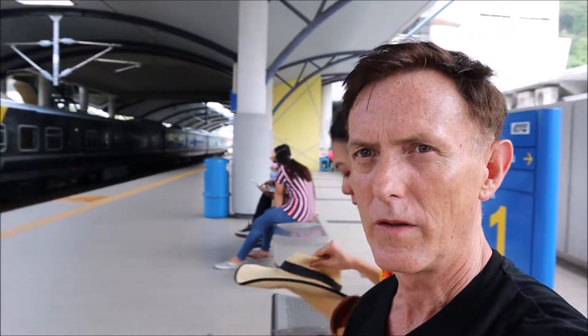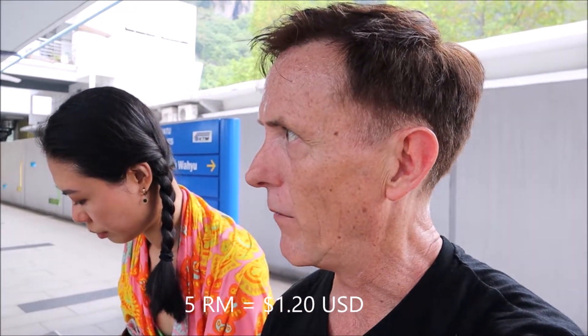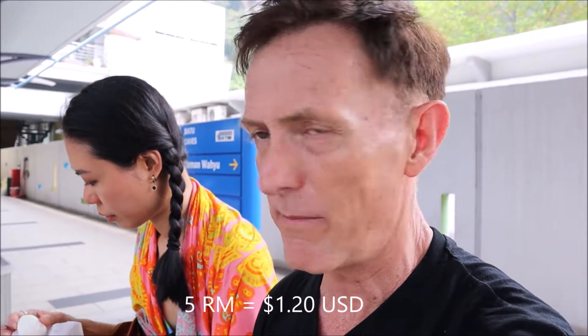Right next to Batu Caves is the subway stop for trains — it's a commuter train. It's five, bringing it to two people, to go back into town. We're going to take it to the Bank Negara stop and then get a Grab there in about 20 minutes. We're going to Petronas Towers next.